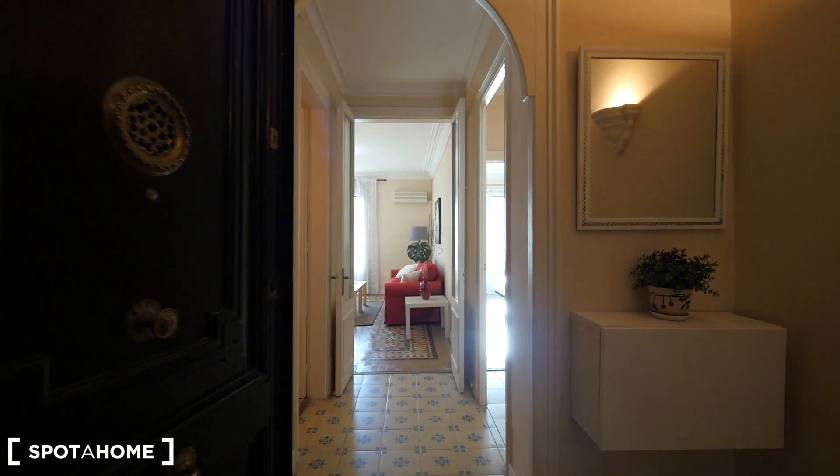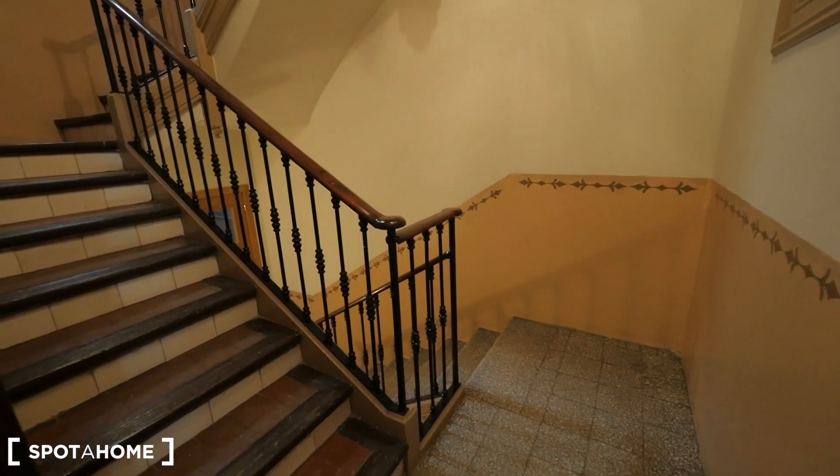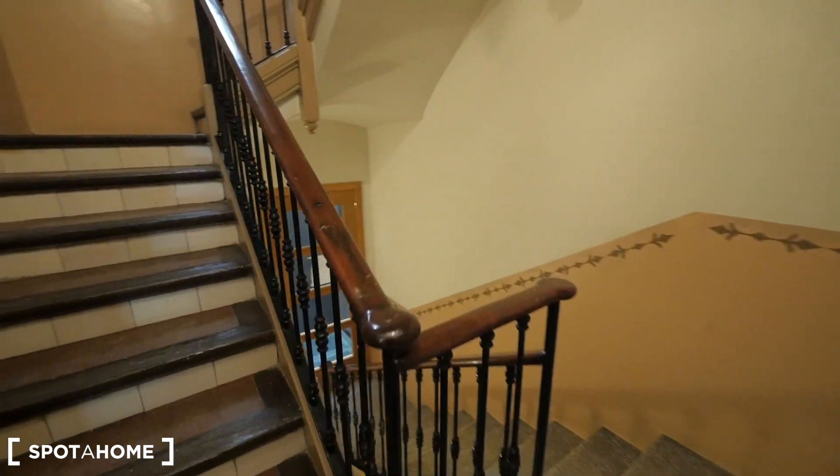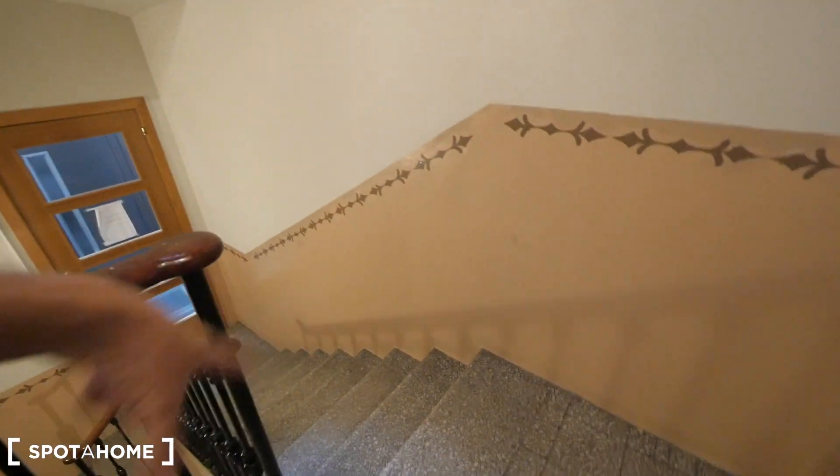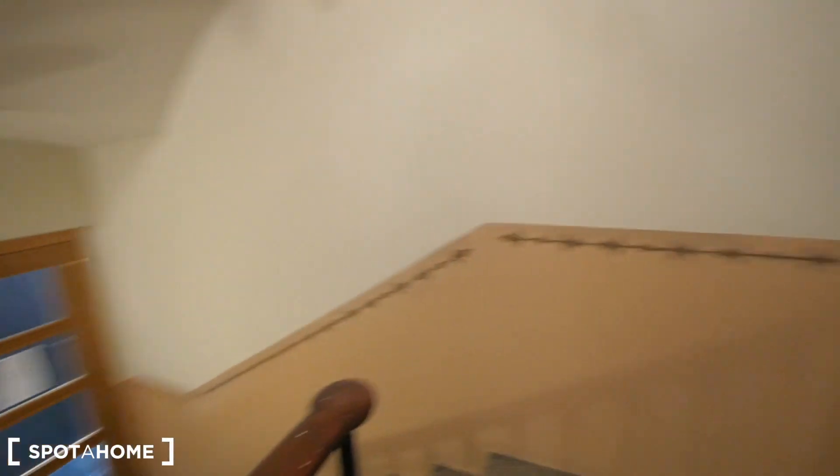This is the entrance to our apartment. We are on the fourth floor. Here's the stairs and the elevators just there, so you need to take the stairs — just these seven or eight steps.